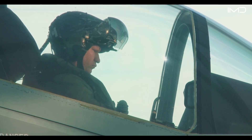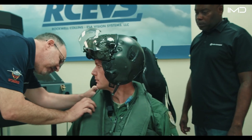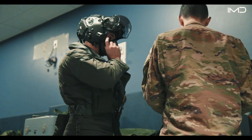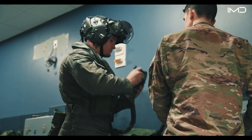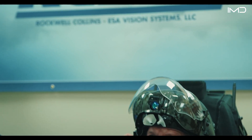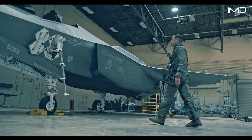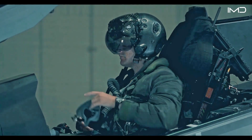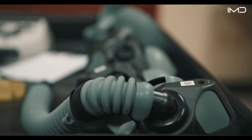The helmet also integrates with the aircraft's most essential survival systems, including the ejection seat, oxygen mask, and onboard communications. A proper fit guarantees these interconnected systems function seamlessly, keeping the pilot safe and mission ready.